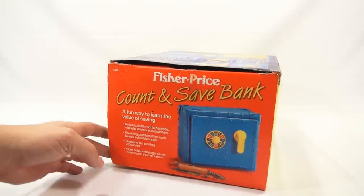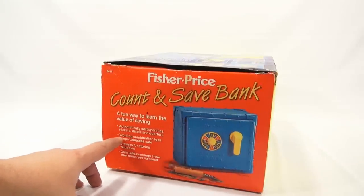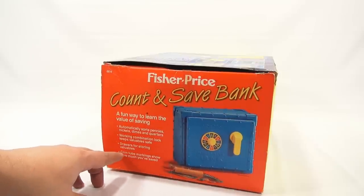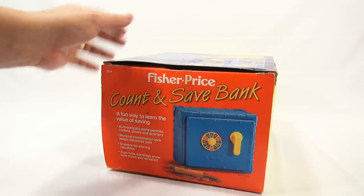A fun way to learn the value of saving. It automatically sorts pennies, nickels, dimes, and quarters. A working combination lock keeps valuables safe. There are drawers for storage, and coin tube markings show how much money you've saved.